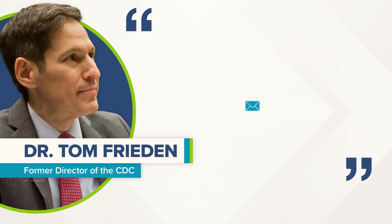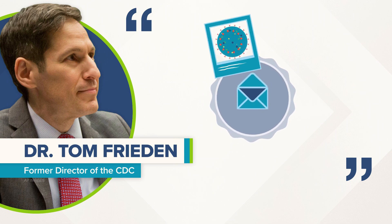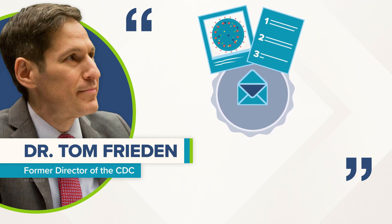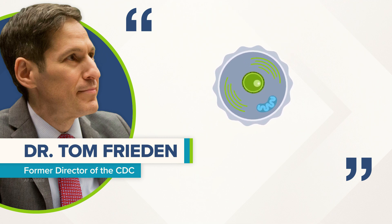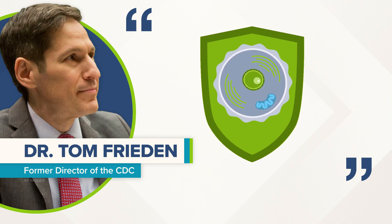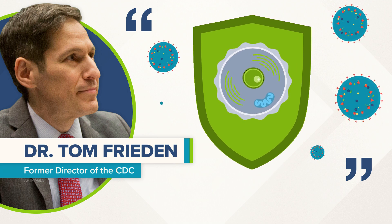Former CDC director Dr. Tom Frieden put it like this: Think of mRNA as an email sent to your immune system that shows what the virus looks like, with instructions to kill it — and then, like a Snapchat message, disappears. But when that message goes away, your body still has the information it needs to protect itself against the coronavirus.